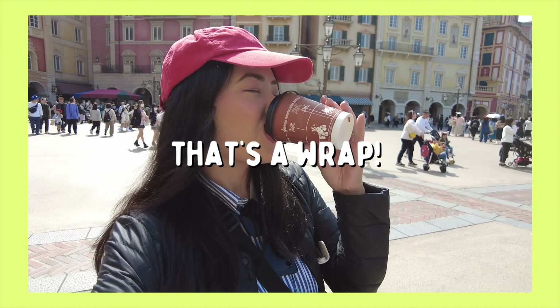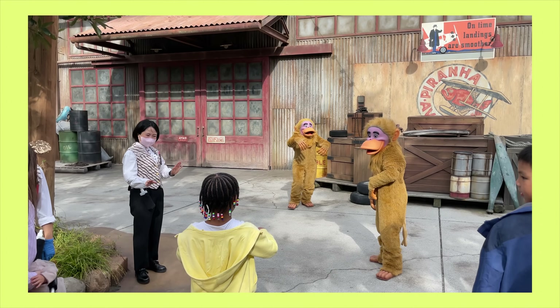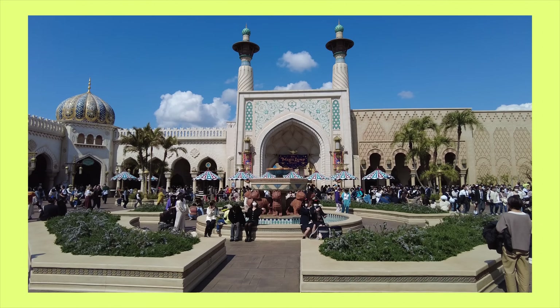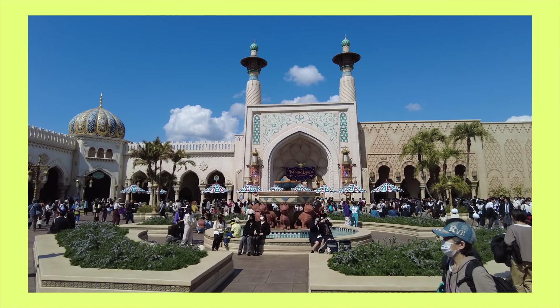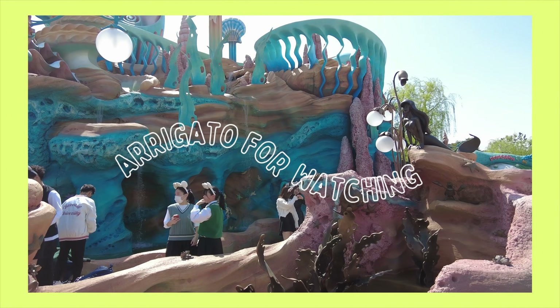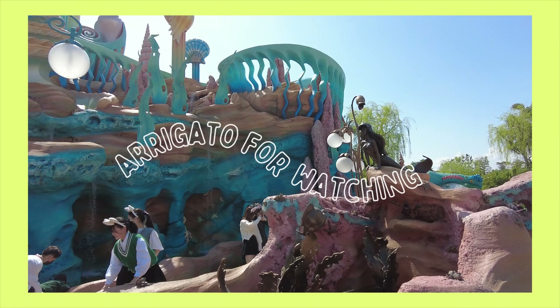Arigato gozaimasu for spending the entire day with me at Tokyo DisneySea. From my experience, one day at the park is not enough to ride all the rides and try all the food, especially during peak season — however, it's still one of my favorite Disney parks. I hope you found this video helpful in planning your visit. If you have any questions or comments, leave them below. Thank you so much for watching and I'll see you in my next video.